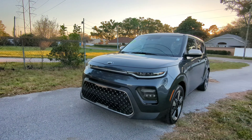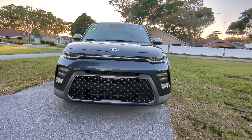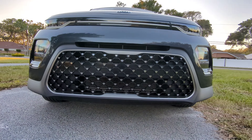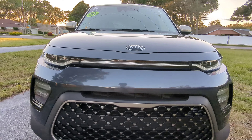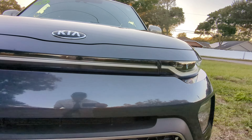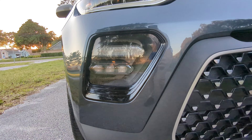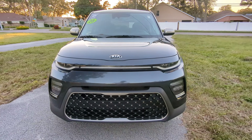This is probably one of the nicer looking Souls that I've seen. It looks good in this color. The front end looks cool — pretty fancy looking, not over the top. LED lights all around the front, slick. Fog lights with LEDs as well. It's cool looking, kind of stealthy looking.